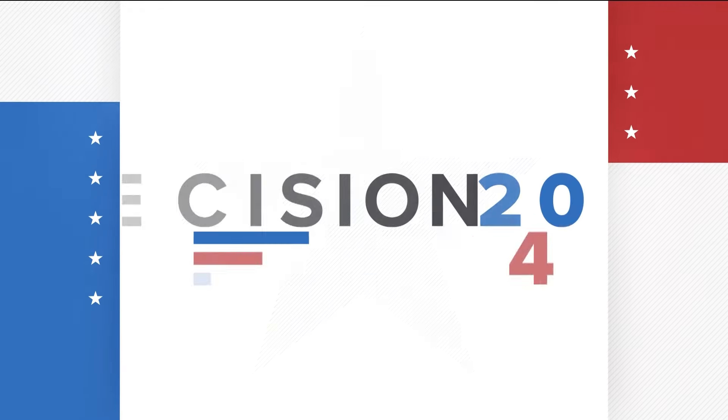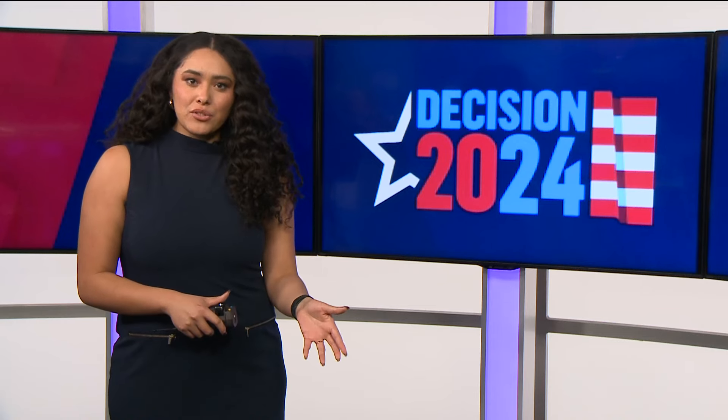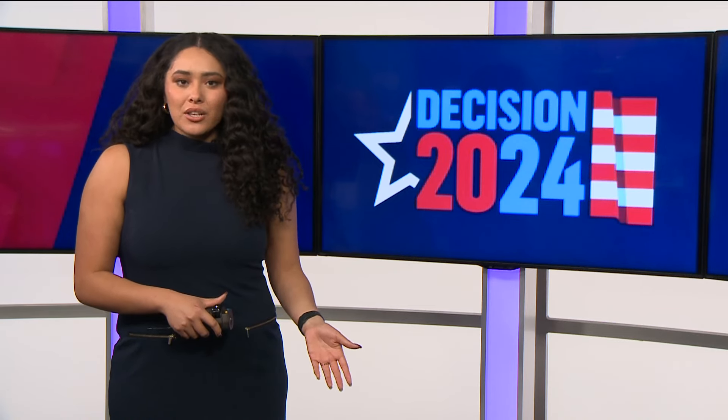Have you ever wondered why the United States uses the Electoral College to choose the president, or even how it works? Lorenzo Hall from our sister station in Washington, D.C. brings us an explainer on the process.